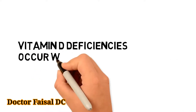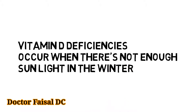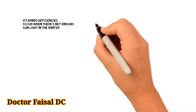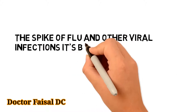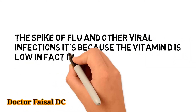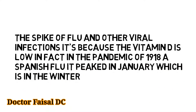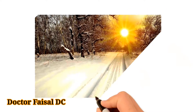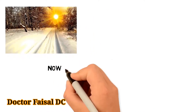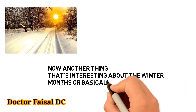Vitamin D deficiencies occur when there's not enough sunlight, particularly in winter. We see spikes in viral infections and other conditions because vitamin D is low. In fact, the 1918 Spanish flu pandemic peaked in January.